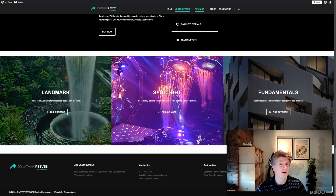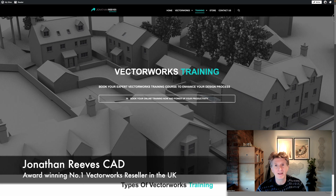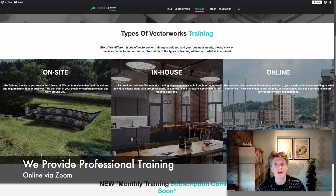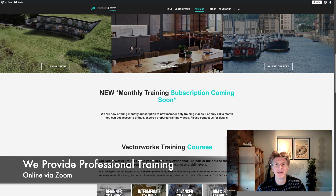Here at Jonathan Reeves CAD we're always happy to help and we've looked after many clients for years and years, and we look forward to keeping doing that with you too. Please let me know if I can help with any training — that's the other thing I specialize in, working with practices to help them get the most out of the software they've already got.